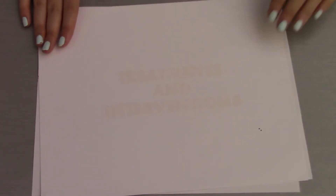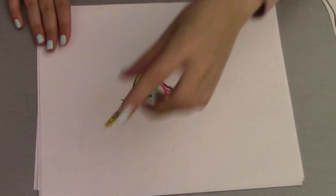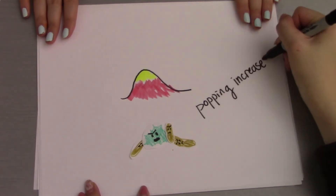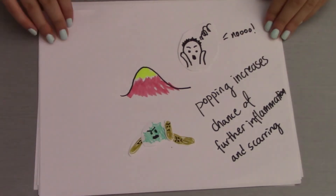Although it might be very tempting, it is recommended that you don't pop a pimple. We already know that pimples contain a lot of bacteria, so the squeezing action can push the bacteria deeper into the follicle, resulting in further inflammation and scarring, making the original blemish worse overall. This also leads to an increased chance of developing acne scars.